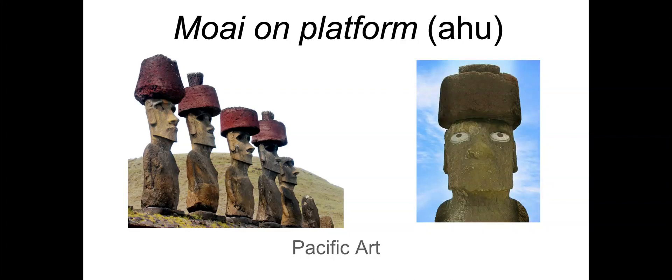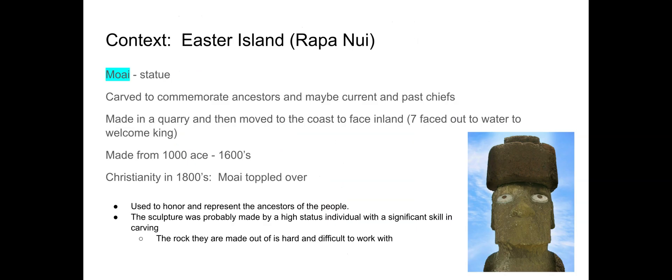The next image in our Pacific Art unit is the Moai on platform. Another word for the platform is Ahu. You guys are probably familiar with this iconic image of a human being — it's been in different movies like Night at the Museum and Finding Nemo. It's just this iconic image of a human figure, located on Easter Island.